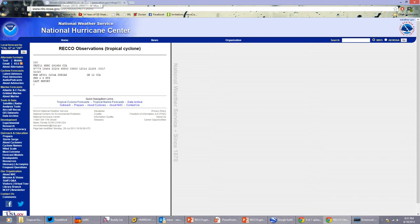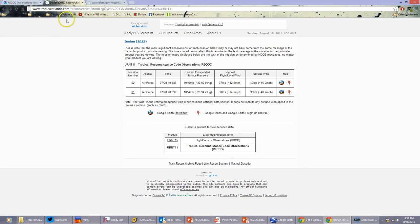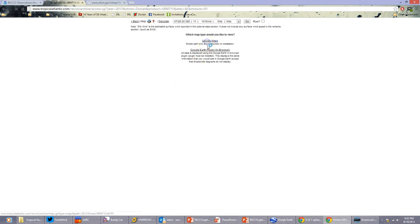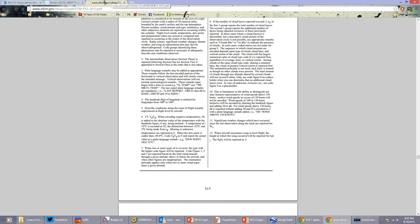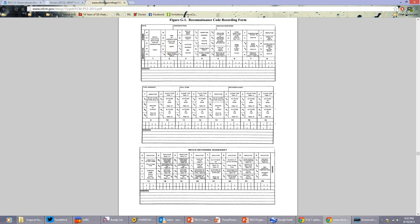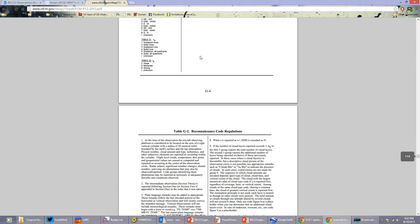There are a lot of sites that decode this information for you. One I particularly like is tropicalatlantic.com — they'll take this information and decode it, so you can click on a mission, pull up the specific observation you want, and get all the decoded information. You can even pull up a map of where that observation was taken in Google Maps or Google Earth. All this information is coming from the National Hurricane Operations Plan, 2013 edition, Figure G1 — the reconnaissance code recording form.